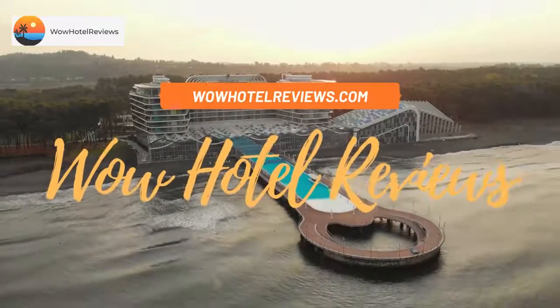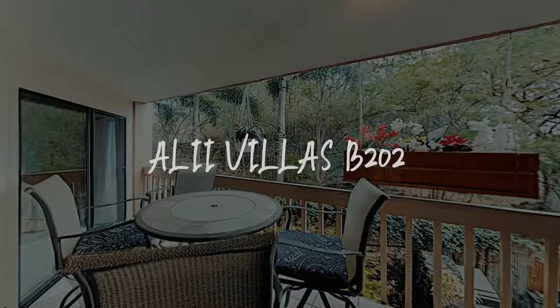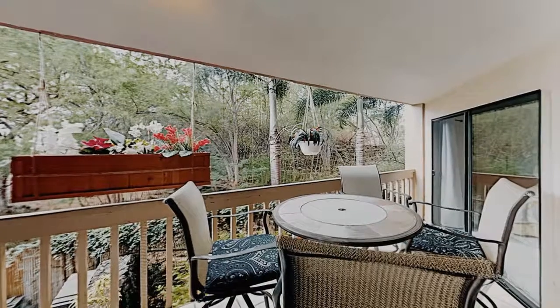Hello guys. Welcome to Wow Hotel Reviews. Today I am reviewing Ali Willer's B202. It's a non-star hotel.